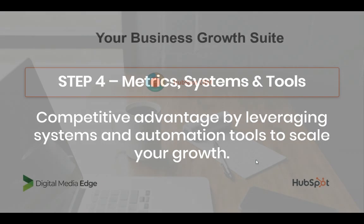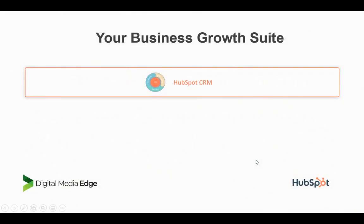So your growth platform — the one we recommend, obviously being a HubSpot partner — is HubSpot itself. We tested multiple different pieces of software, systems, and tools to make all of this work for clients, but HubSpot had it all in one platform.